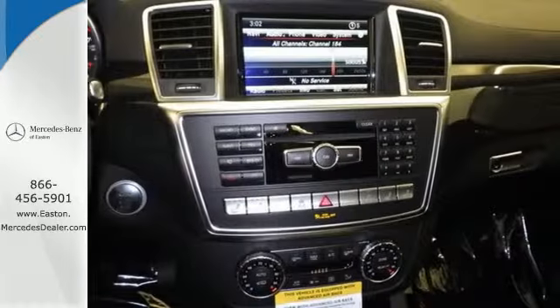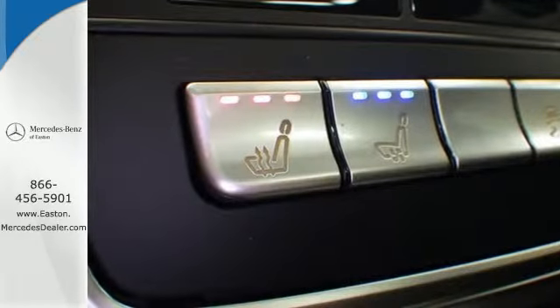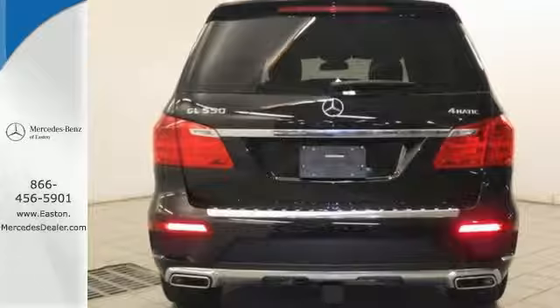This SUV's sure-footed 4MATIC all-wheel drive provides confident driving in any road condition. There's even more confidence to be found in safety features like Attention Assist, Pre-Safe, and Collision Prevention Assist. Your comfort is guaranteed with heated seats, dual-zone climate control, and a sunroof.